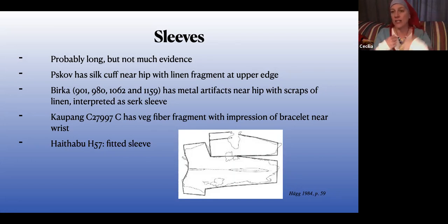Kaupang has a little bit. Hedeby has an actual sleeve that's largely preserved — it's wool, so it's probably not an underdress; it's probably an over layer that is not an apron dress. This picture is the reconstruction of that sleeve from Hedeby. It's a little weird looking — not your straight rectangular construction. That garment has a fitted arm side.